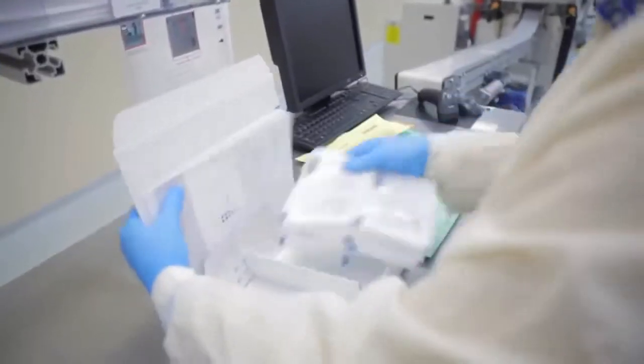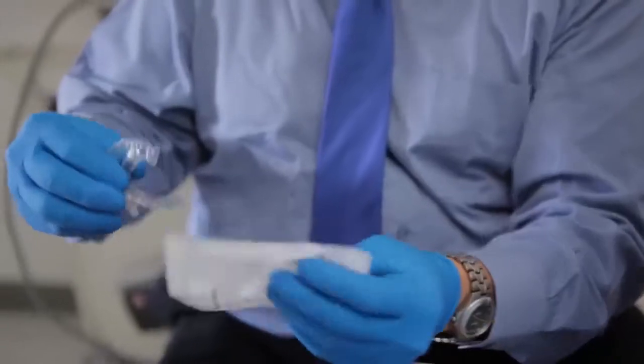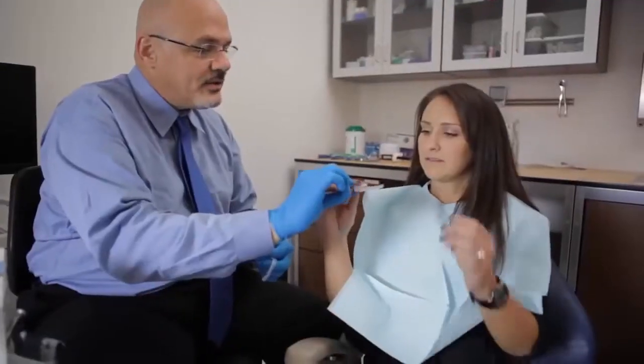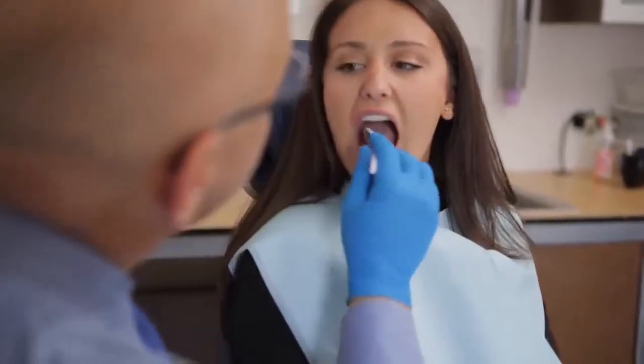Over 80,000 aligners are made, tracked, and shipped each day to Invisalign providers' offices. You'll receive a series of aligners to change at home every two weeks, and visit your provider roughly every two months for a check-up.